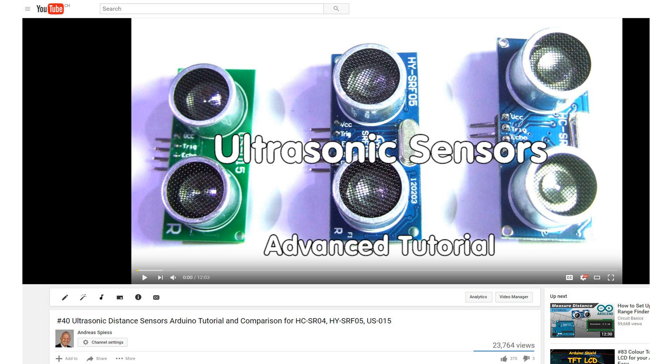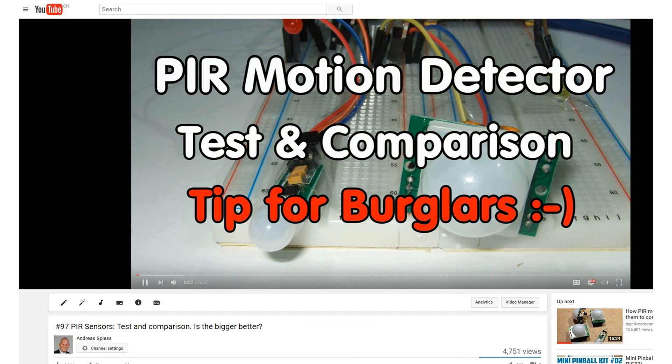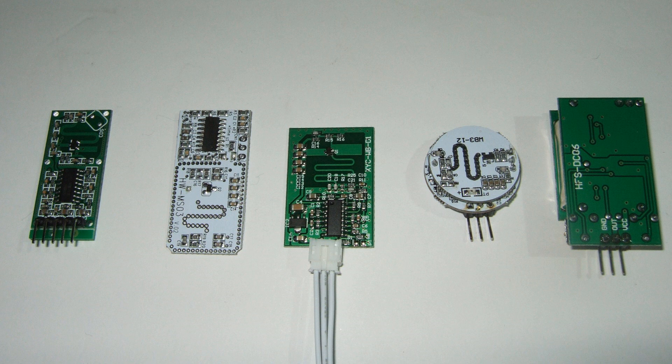In video number 40, I compared ultrasonic distance sensors and in video number 97, I compared PIR sensors. Both can be used to detect movement, and both use different physical principles. Today we will have a look at a new kit in the block: radar sensors. This is one of the strangest devices which came across my desk — small, and some of them dirt cheap. So let's explore if they are also useful.